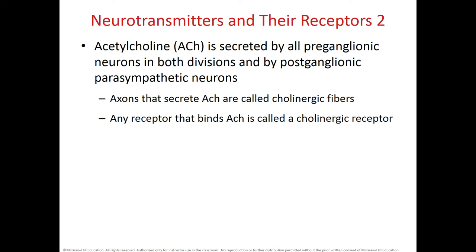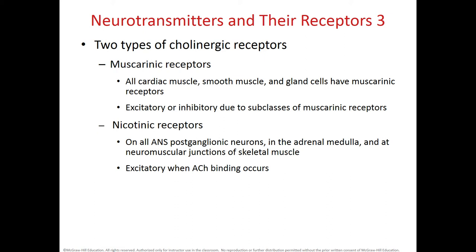The parasympathetic system releases only acetylcholine in both preganglionic and postganglionic neurons. Receptors to which acetylcholine binds are called cholinergic receptors. There are two types: muscarinic receptors, found in cardiac muscle, smooth muscle, and some gland cells, which can be excitatory or inhibitory depending on their subclass; and nicotinic receptors, found in all postganglionic neurons of the ANS, the adrenal medulla, and skeletal muscle, which have an excitatory effect when acetylcholine binds to them.